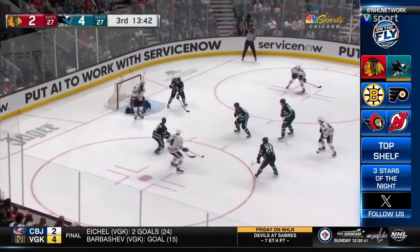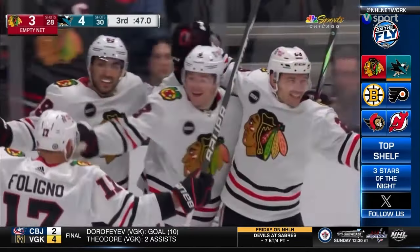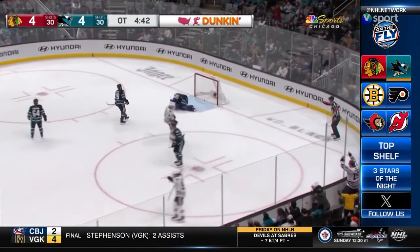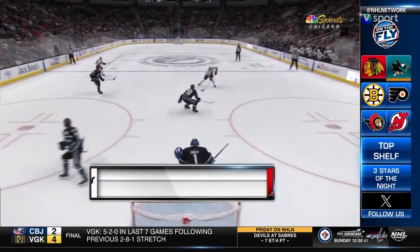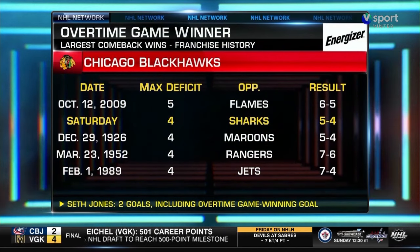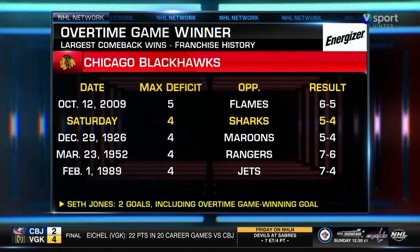The Chicago net is empty. Athanasiou in the paint — scores, and they tie the game in the final minute. Overtime in the Shark Tank. Seth Jones shoots — he scores! The Hawks win in overtime and come all the way back. They trailed 4-0 but clawed their way back — the second-largest comeback win in franchise history.